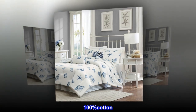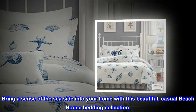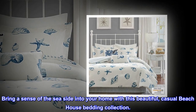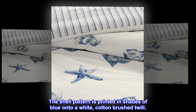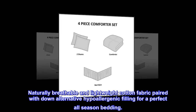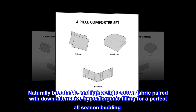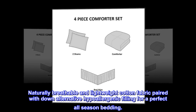100% cotton. Bring a sense of the seaside into your home with this beautiful, casual beach house bedding collection. The shell pattern is printed in shades of blue onto a white, cotton-brushed twill. Naturally breathable and lightweight cotton fabric paired with down-alternative hypoallergenic filling for a perfect all-season bedding.